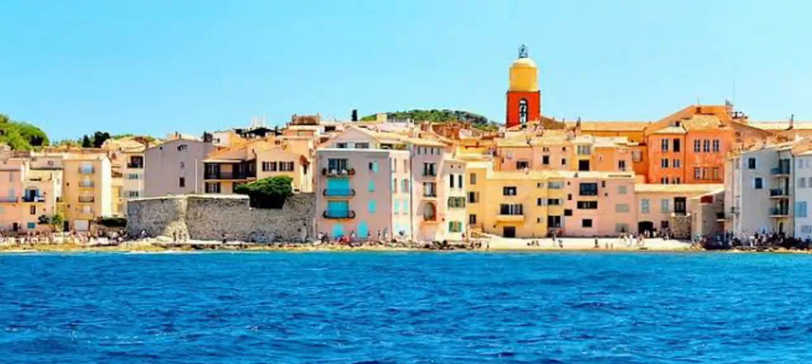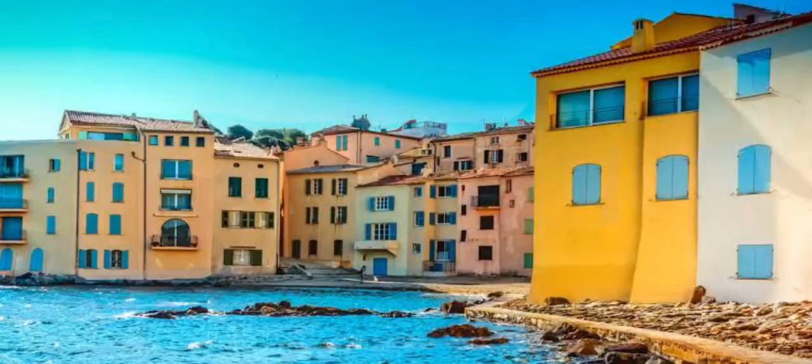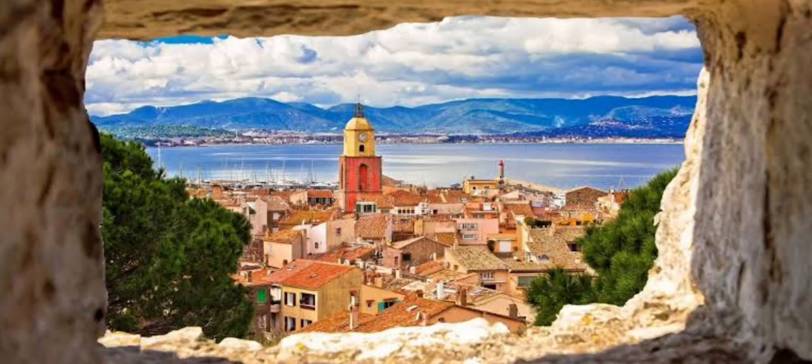Interestingly, the comparison to Venice is not the only one made about St. Francis Bay. The town is also sometimes referred to as the St. Tropez of South Africa due to its reputation as a popular destination for wealthy holiday makers and celebrities.